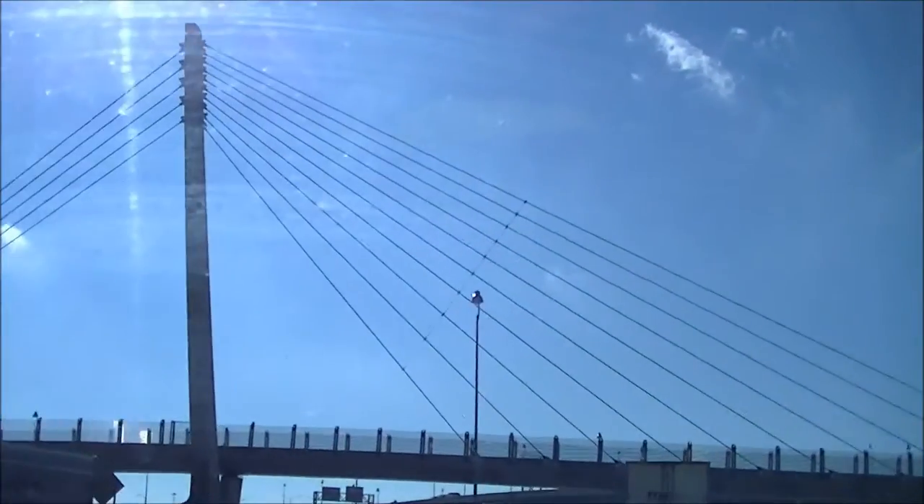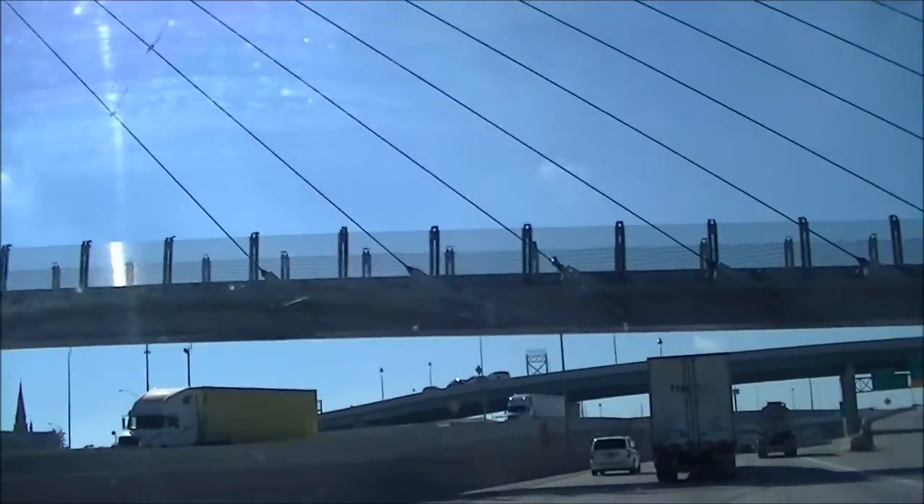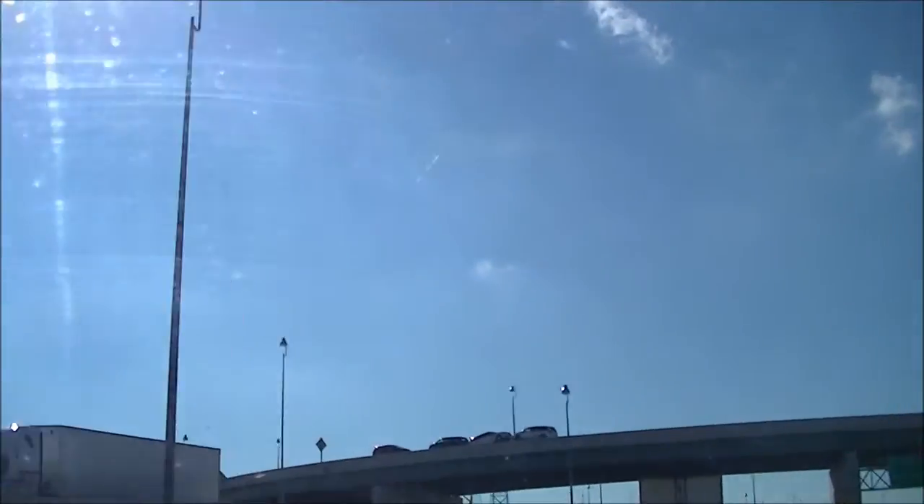That might be part of the problem. Let me get closer and show you. That is blocked by cement — the Ambassador Bridge going to Canada. You can't see nothing but cement. This video is just another one for the toilet.